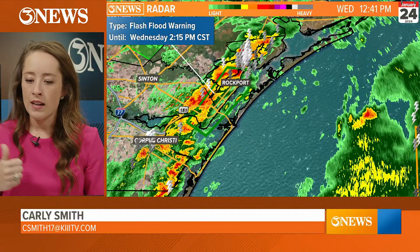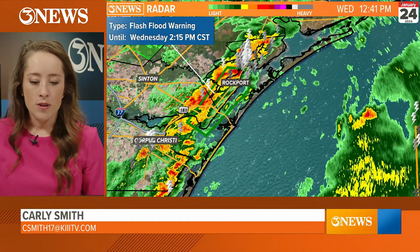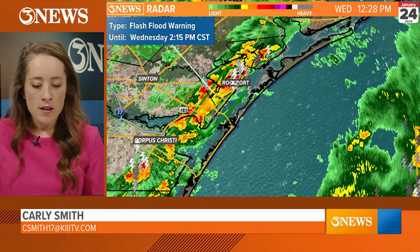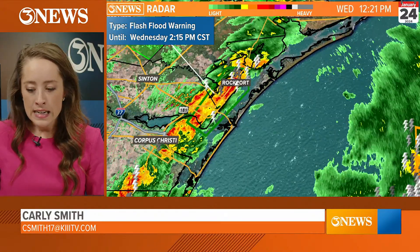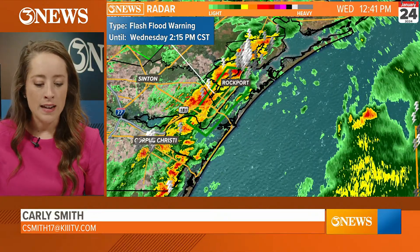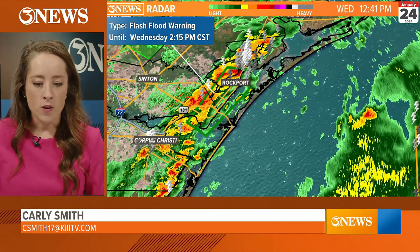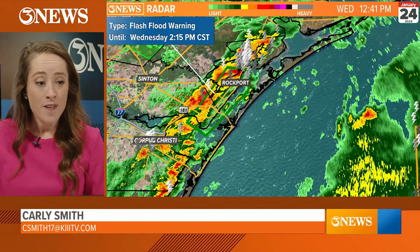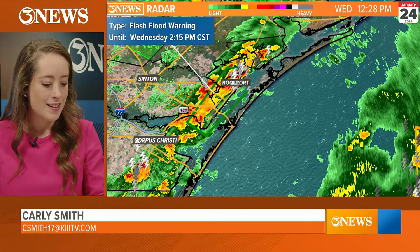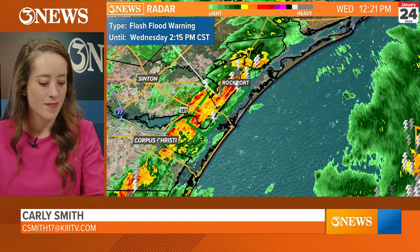That's going to wrap this live update up for now. We will come back on as needed throughout the day and overnight with more rain coming in. Thank you so much for watching — hopefully this was helpful. I am meteorologist Carly Smith. That is it for now. Thank you.